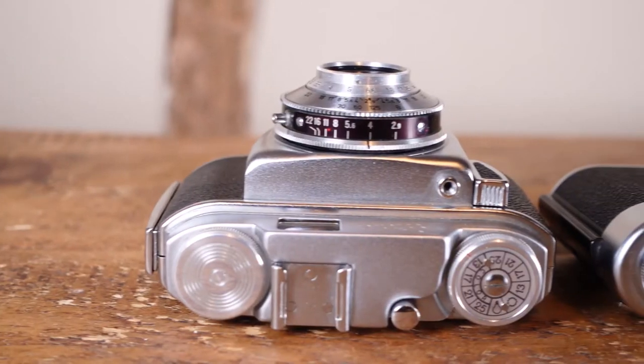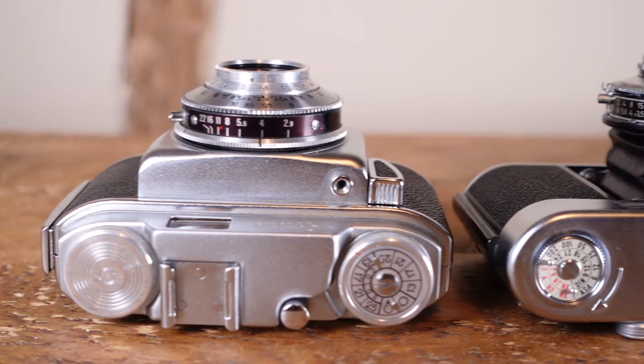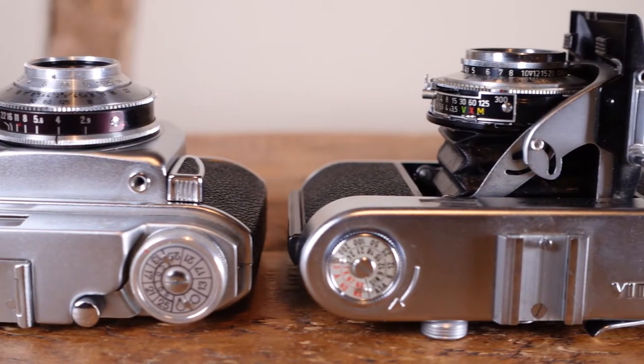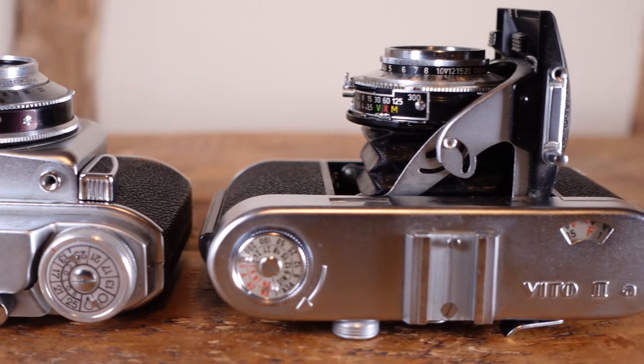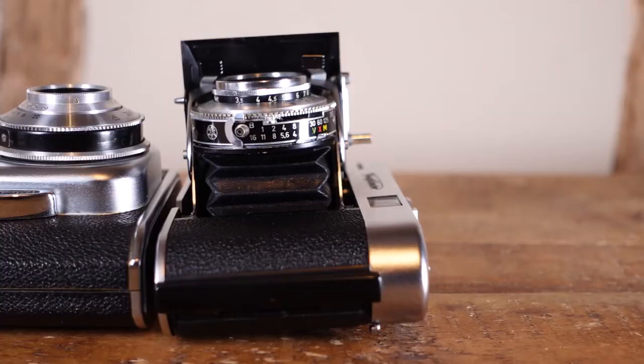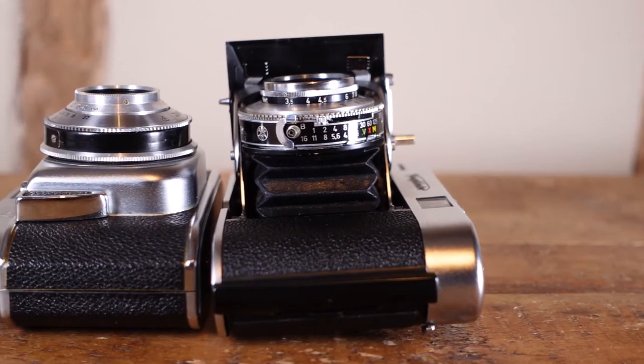These practical little cameras really started life in 1925 with the invention of Oscar Barnack's first Leica. By the 1950s the consumer camera sector had grown exponentially and every camera company under the sun was muscling in with a 35mm viewfinder camera of their own to try and get their share of that particular pie.